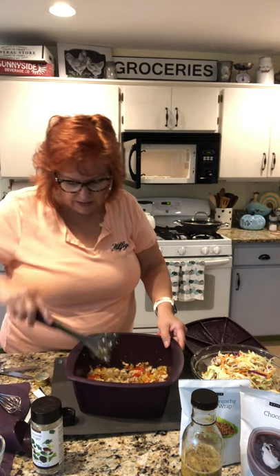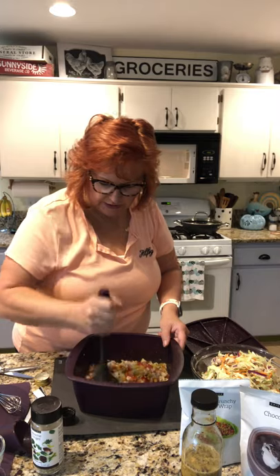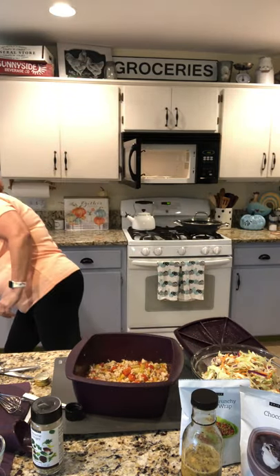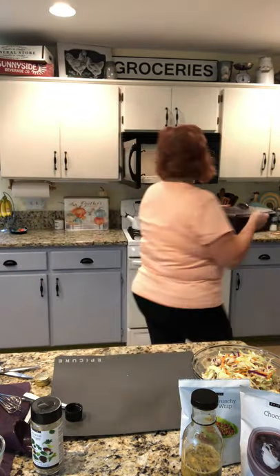I'm going to cook it for another minute. I love chopping — it gets out my aggression. I always say it's better to undercook than overcook.